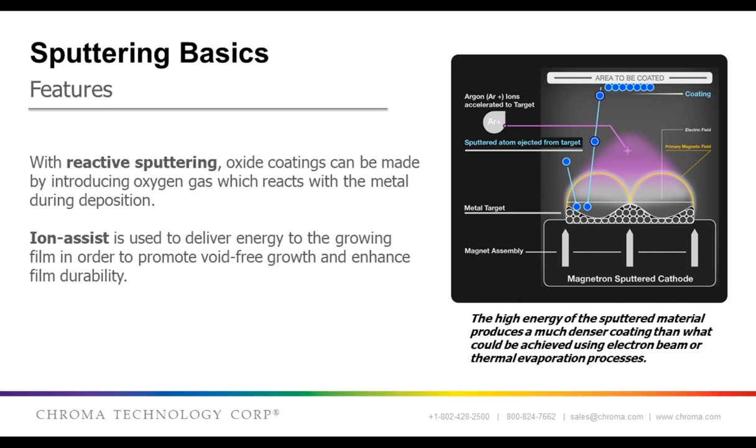For most optical coatings, we want a dielectric or oxide material. In reactive sputtering, the targets are metal or semiconductor, and oxygen is introduced during the deposition and reacts with the metal, thus forming the oxide — for example, tantalum pentoxide, aluminum oxide, or silicon dioxide. In addition, ion guns can be used to add energy to the process and promote better film growth.